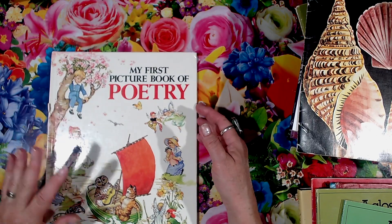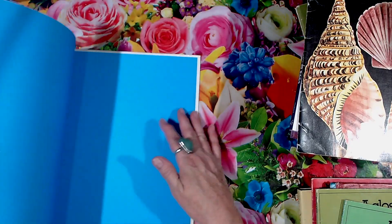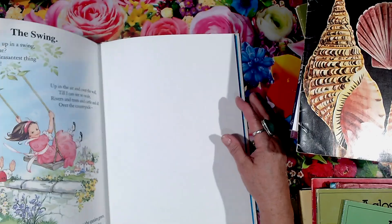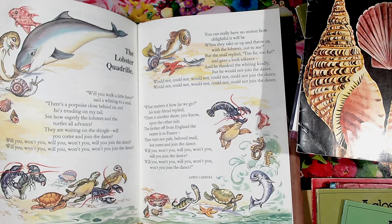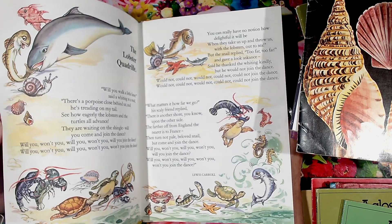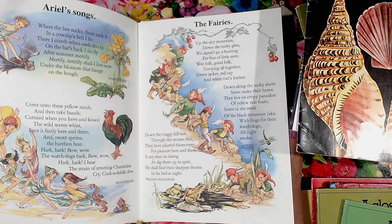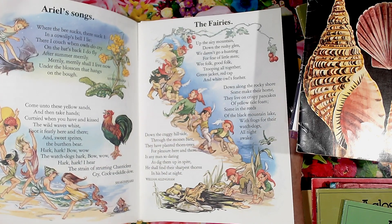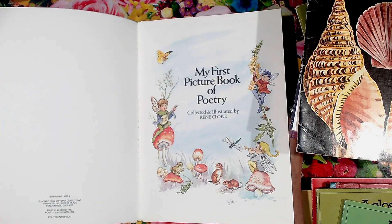My first big book of poetry — this is a beautiful book. I love picking these up because you can just pop them straight into a junk journal, fold them in half, pop them straight in your pages. Those two pages will go straight in my shell journal when I make it. Absolutely beautiful. It says fourth impression, 1988.